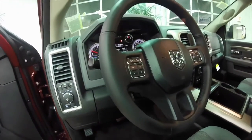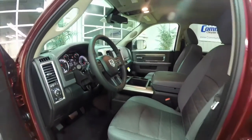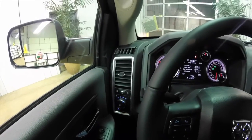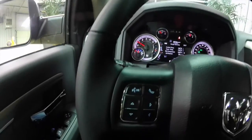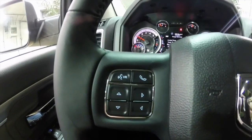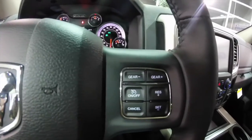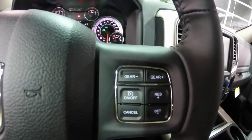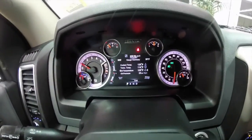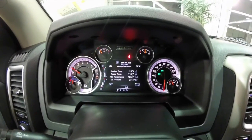It does have the Uconnect Bluetooth. We're just going to pan through the interior to show a little more detail. On your steering wheel you have your voice recognition and Bluetooth Uconnect commands, as well as your trip computer buttons, cruise control, and gear up and down switches. This vehicle is equipped with the premium multi-view instrument cluster with the reconfigurable display.